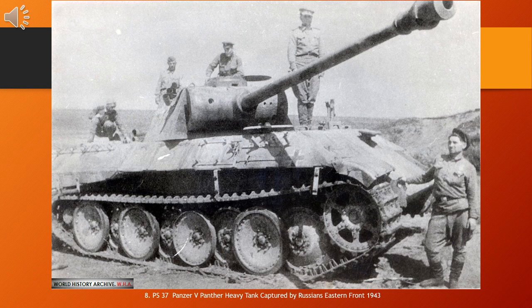Though officially classified as a medium tank, at 44.8 metric tons the Panther was closer in weight to contemporary foreign heavy tanks. The Panther's weight caused logistical problems, such as an inability to cross certain bridges; otherwise the tank had a very high power-to-weight ratio which made it highly mobile.